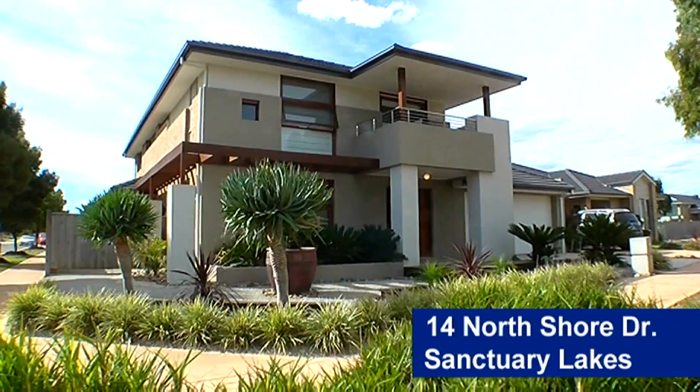Hello, my name is Lindsay Ojunta and I'm Paps Manicot from Barry Plant Point Cook. I'd like to present to you 14 North Shore Drive in Sanctuary Lakes.